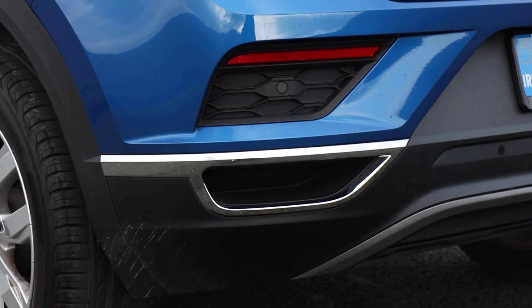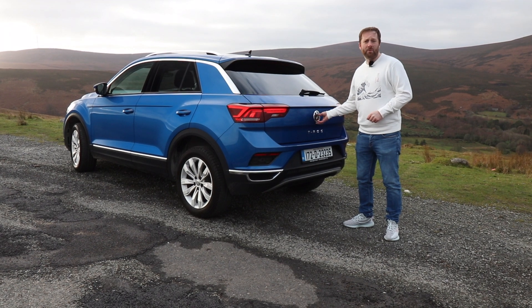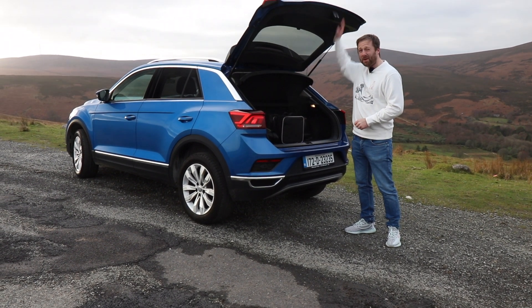That rugged look continues around the back where you have hard wearing plastic and a sporty look. It does have fake exhausts, which we don't really get, but it does have a big boot. It comes in at 445 litres, making it a good bit bigger than a Golf.